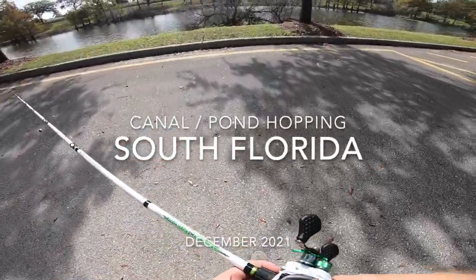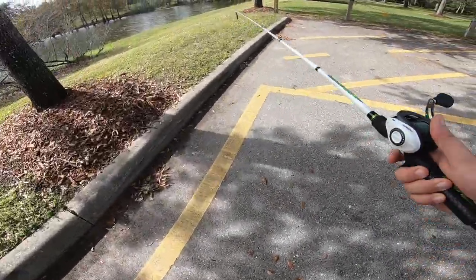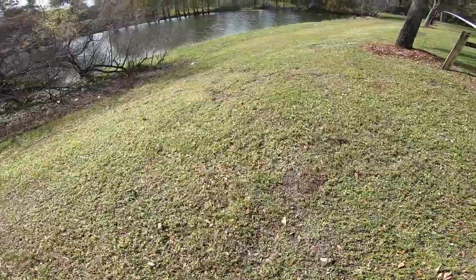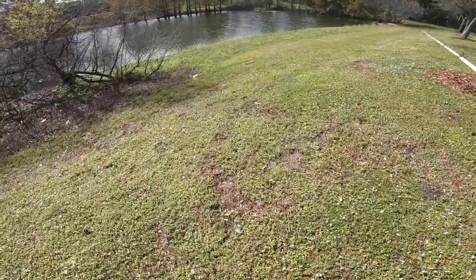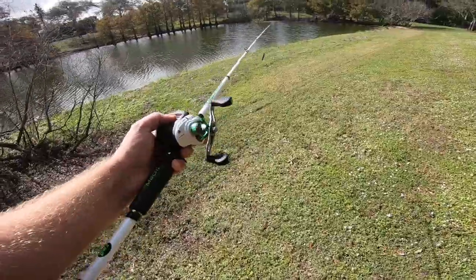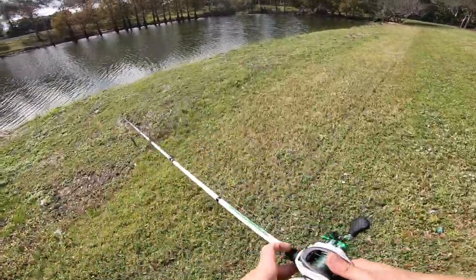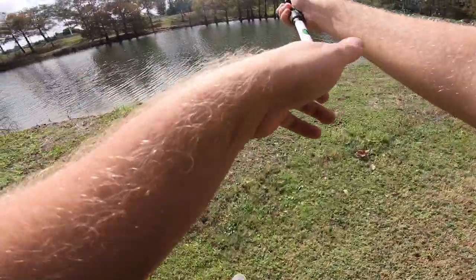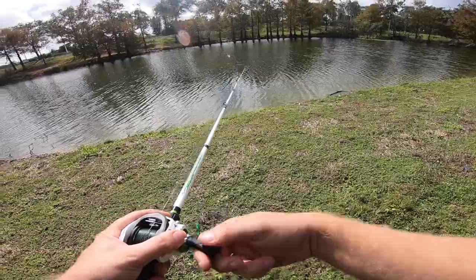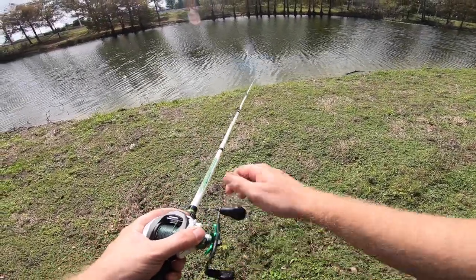Alright guys, I just got spot number one. I've got a little pond here, a little canal type pond. And then there's a canal over there that I've caught some pretty nice snakeheads at. I just bought this rod and reel — this is a Mach 1 Luz, kind of an older baitcaster. But you can get them at a pretty good price. So I'm going to get this reel set and then we're going to go hit that canal and get on a snakehead.